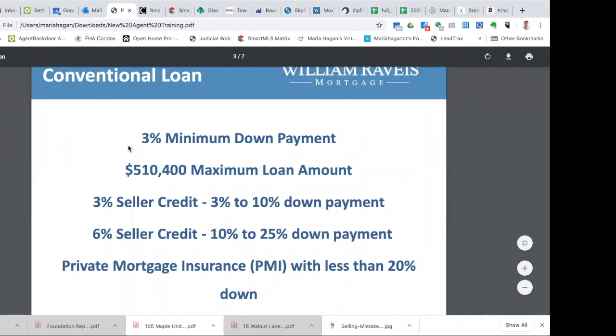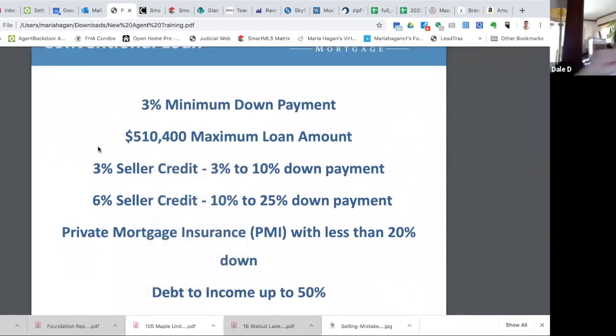Debt-to-income ratio is a big key of whether we can do the mortgage or not. We're going to add up all of the buyer's debt — car loans, student loans, credit cards — divided by their income. On a conventional loan, we can go up to 50%, but typically that depends on credit score and down payment. If somebody is putting the minimum 3% down, we cannot go up to a 50% debt-to-income ratio. It's usually when somebody puts 20% down or more that we can go that high. It's almost like a puzzle.